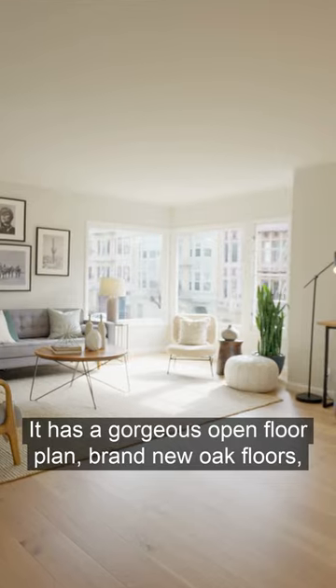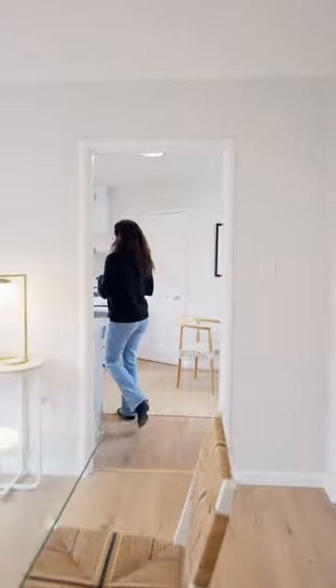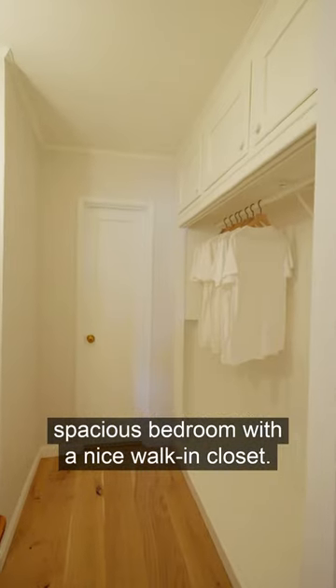It has a gorgeous open floor plan, brand new oak floors, picturesque large windows throughout, updated eat-in kitchen, and a spacious bedroom with a nice walk-in closet.